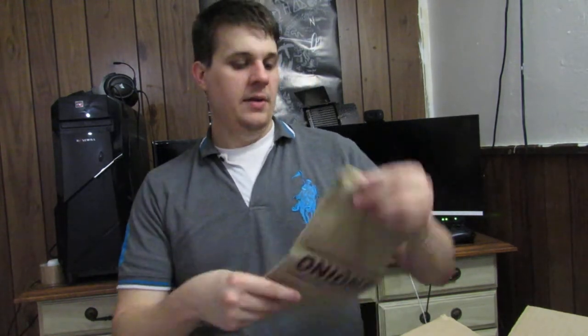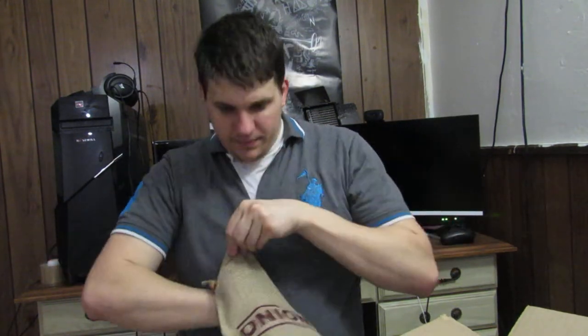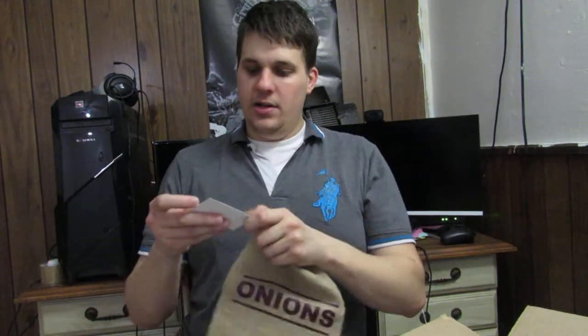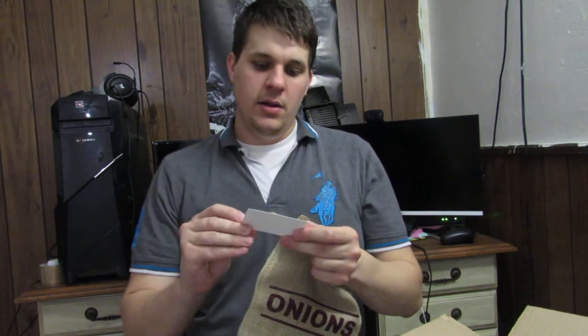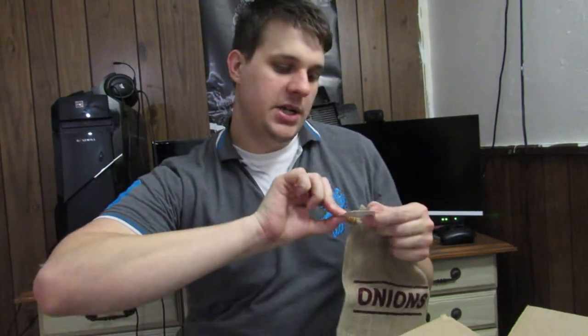Your new onion bag product lets light into the kitchen, absorbs moisture, and gives the air circulation needed to stay fresh longer. That is pretty cool. And there's a card from the onion bag corporation with information — they also sell potato bags.